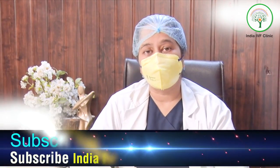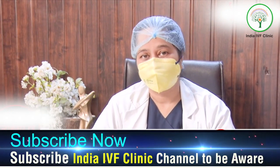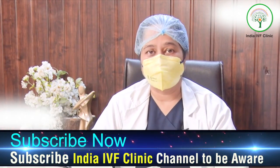Endometrial thickness is a very important factor whenever we do an IVF cycle or are planning for a pregnancy. The endometrium is the lining present in the uterine cavity — it is the place where embryos are implanted and grow. When talking about endometrial thickness, basically three things are assessed.